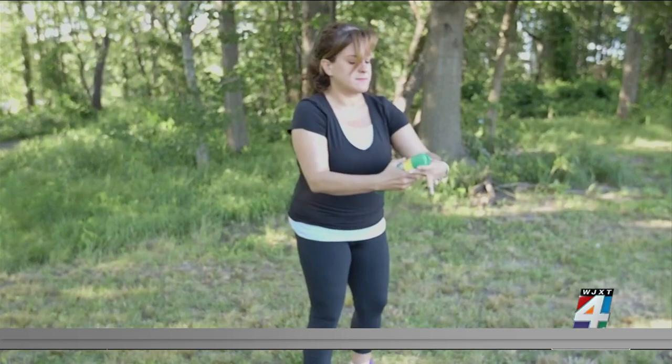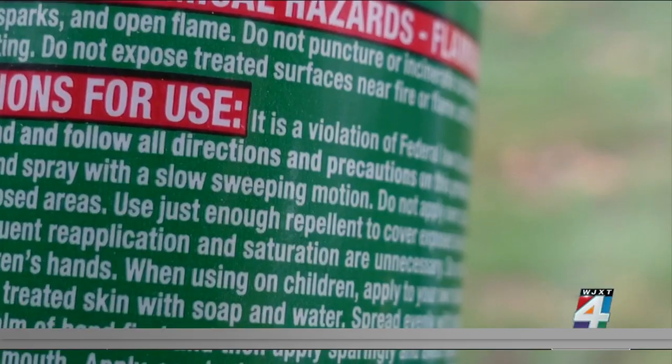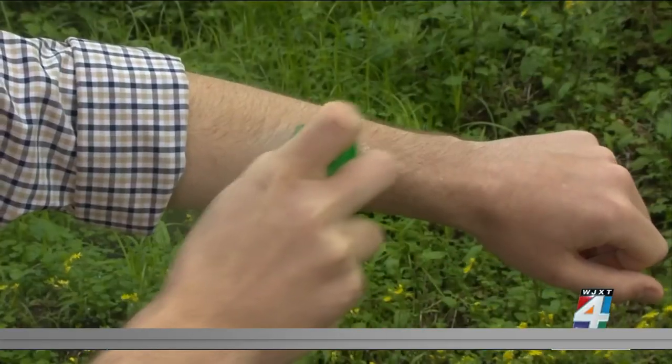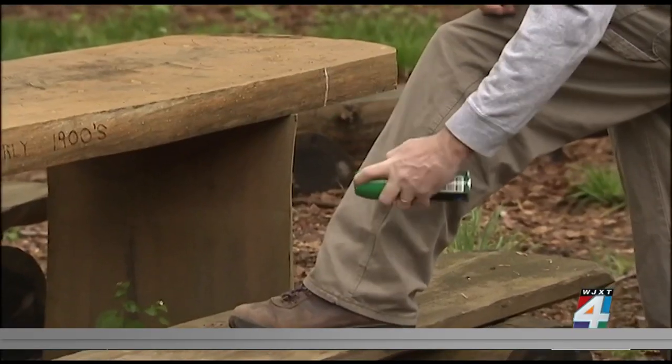Properly applying the repellent is just as important as the kind that you use. Follow the directions on the label and use a thin coat on all exposed skin. You can also spray on top of your clothes, but don't apply under your clothing.